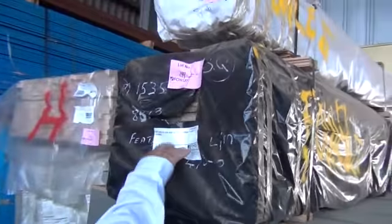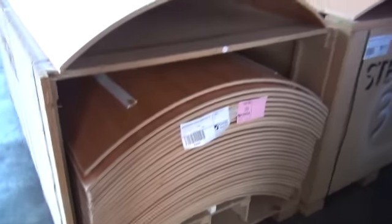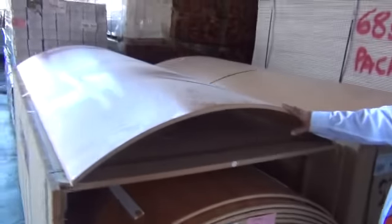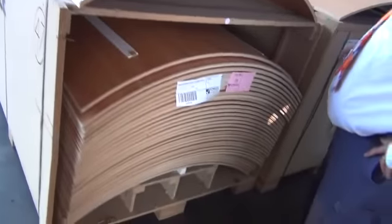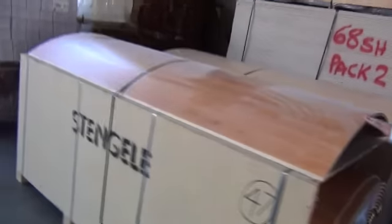Lots of stuff inside as well. There's a pack of spotted gum overlay flooring — lot 299, 80x13. A bit of form ply in the back. Some plywood — we've even got some curved plywood here. Look at the curve on that — absolutely sensational. It'd be a great feature wall, or perhaps on a roof. That'll just be cleared tomorrow, whatever we get for it.